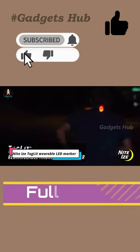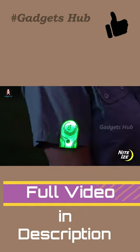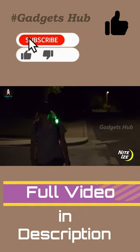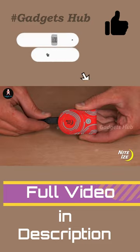If you often walk the dog or run outdoors at night, you need the NightEyes Tag Lit Wearable LED Marker. This gadget features colorful LEDs that glow or flash in the dark. Therefore, people and drivers can easily notice your presence at night.